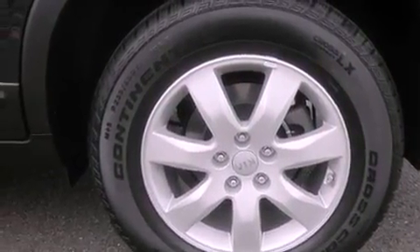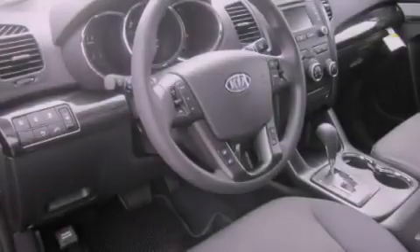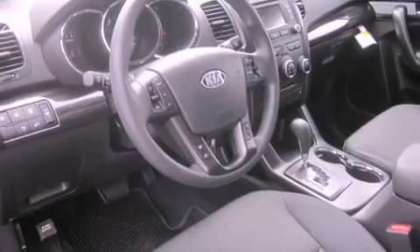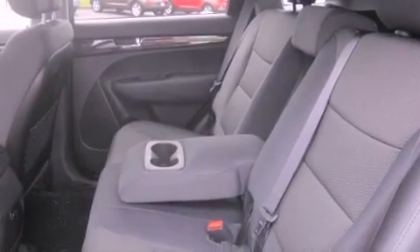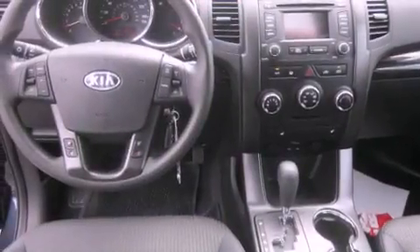All of the following features are included: commercial-free satellite radio, alloy wheels, cruise control, interior wood trim accents, fog lamps, traction control, an anti-lock braking system, and steering wheel mounted controls.